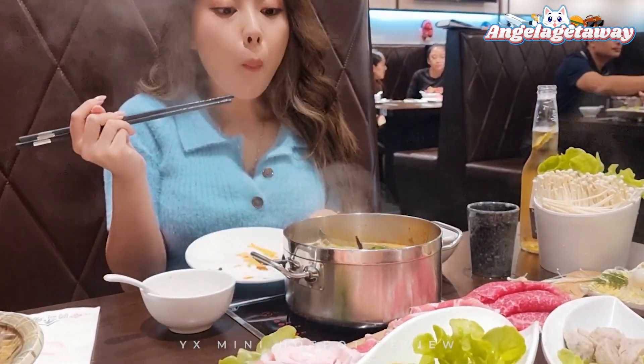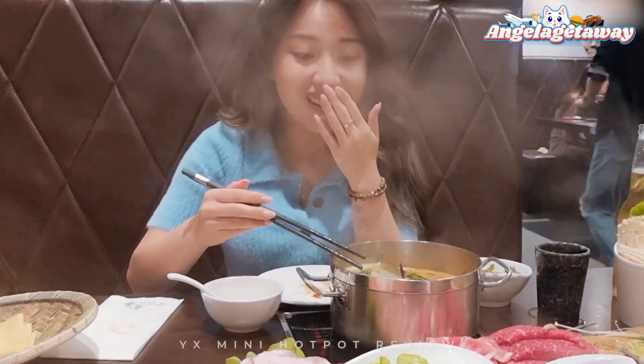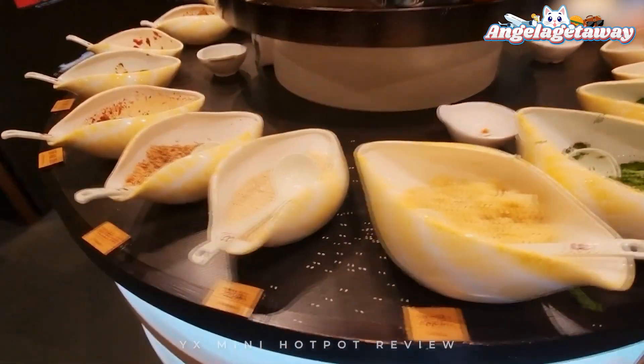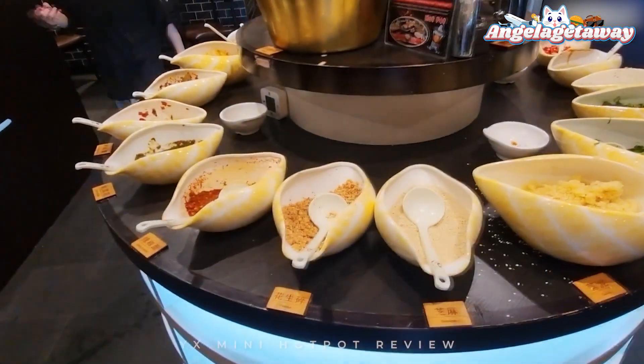I recommend you guys come if you like this kind of style hotpot. Also, don't forget to go to the sauce stand to make your own dipping sauce — it is a must to have with the hotpot.